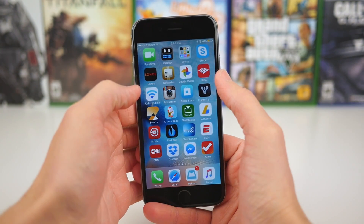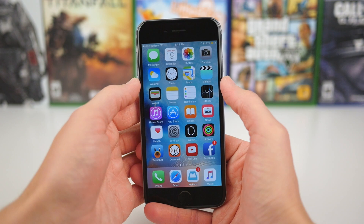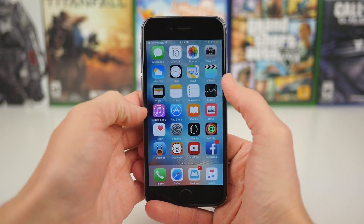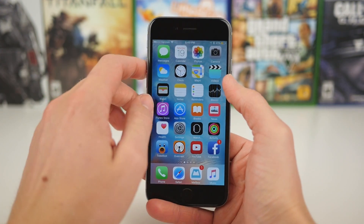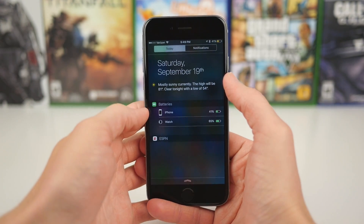Hey guys, this is Sam, and today I want to show you a cool new Notification Center widget in iOS 9. So one of the really cool changes in iOS 9 — I know it's small — but there's a really cool new Batteries widget in iOS 9.